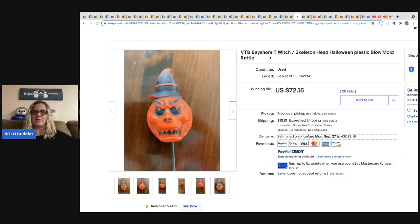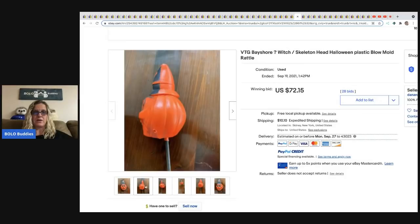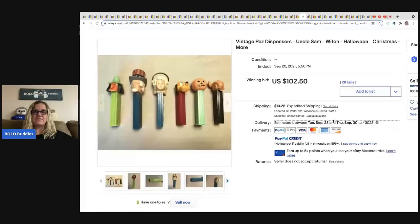Next is a vintage blow-mold rattle — possibly 'Bay Shore' brand — it's a witch, skeleton, or pumpkin head. It sold for $72.15 and the buyer paid shipping. Next are vintage PEZ dispensers with Halloween characters — a witch and pumpkin. Not sure which one is driving the price, but this sold for $102.50. I also have a BOLO category video on PEZ dispensers.